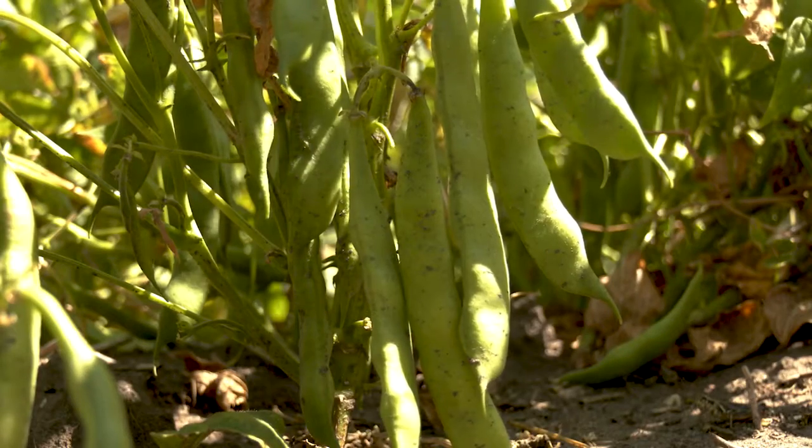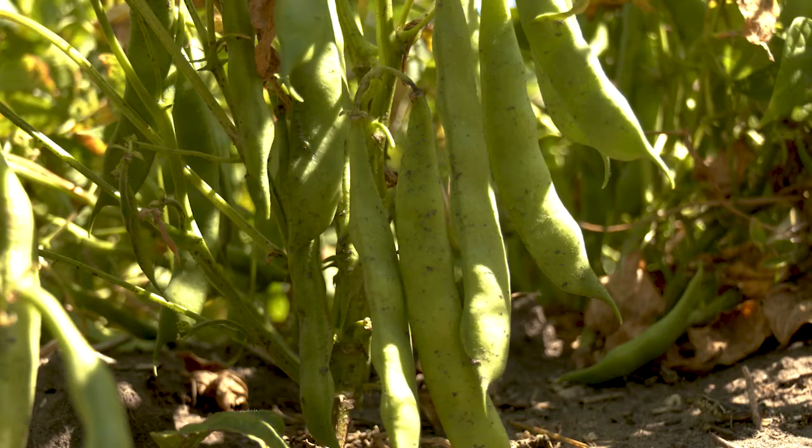For our crop, we've been using these palomino pinto beans, which are classified as self-pollinating. Since they are self-pollinating, they are not managed with pollinators in mind.